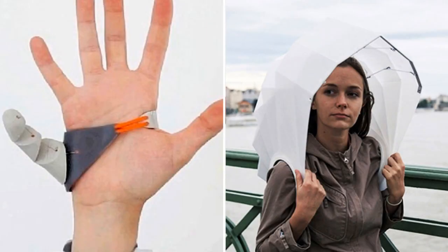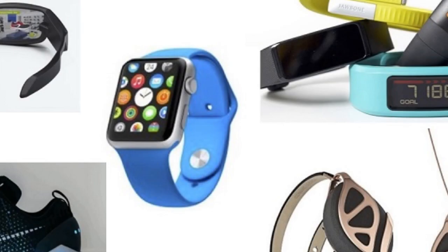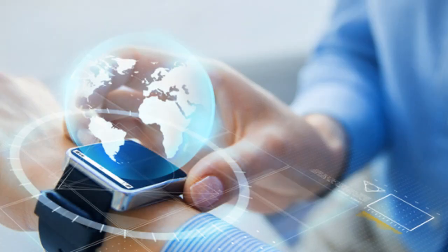As you can see, there are many different types of wearable technology. This technology is constantly evolving, and the possibilities for what it can do are endless. If you are looking for a way to stay connected, monitor your fitness, or improve your overall health, then wearable technology may be right for you.